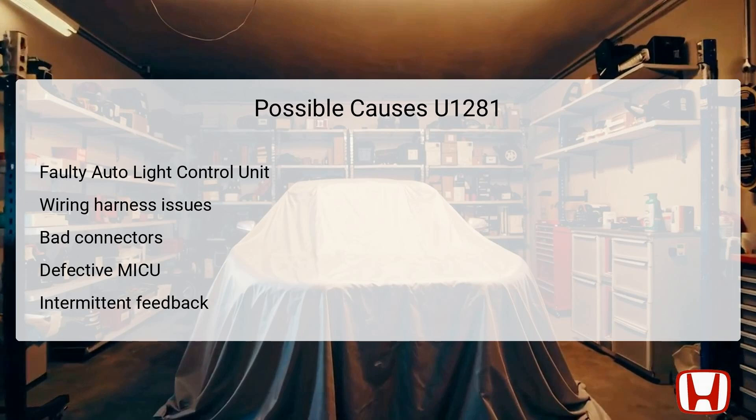There are several possible causes for DTC U1281. A primary suspect could be a faulty Auto-Lite Control Unit, which may have internal issues preventing it from communicating properly with the MICU. Wiring harness issues can also lead to disrupted signals — frayed or broken wires might block or interrupt communication. Bad connectors can create resistance or loss of connection between components. Additionally, a defective MICU itself may fail to send or receive signals needed for operation. Lastly, intermittent faults could indicate temporary issues that might not always be present, complicating the troubleshooting process.